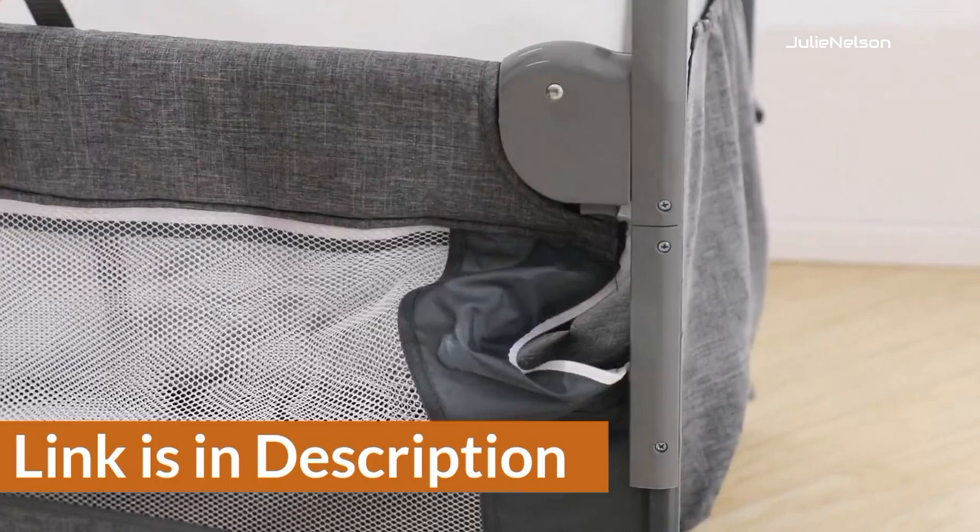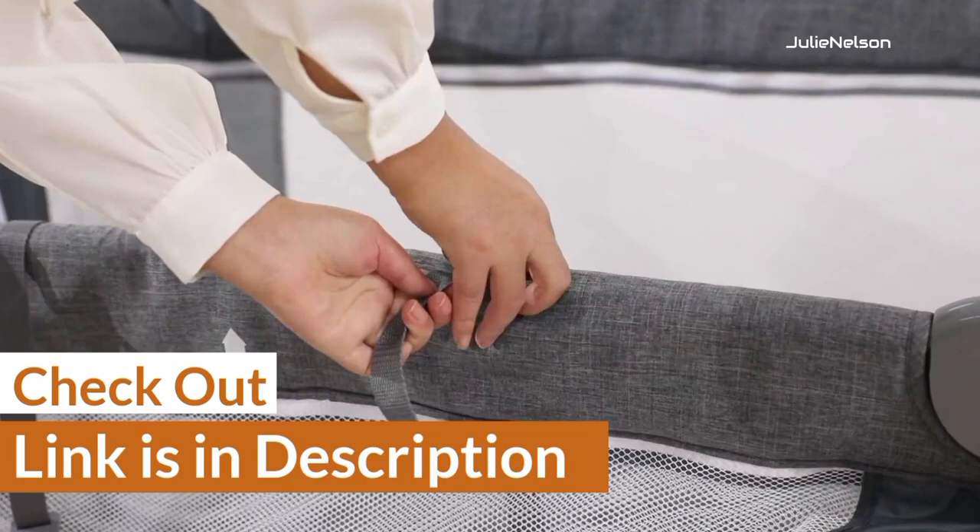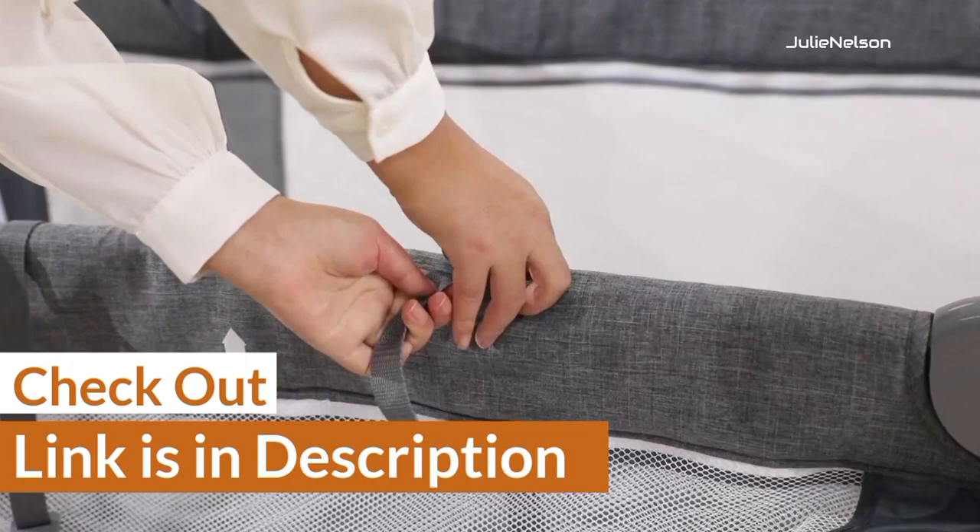For your convenience, I have given the link in the description so that you can quickly check out the cribs. Furthermore, I have ranked them according to usability and compatibility with short moms, so that you can choose them according to your requirement.